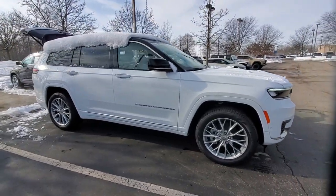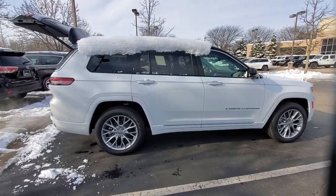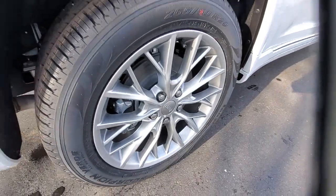Introducing the 2023 Jeep Grand Cherokee — the stylish all-terrain SUV that lends comfort, high-performance, and rugged capability.